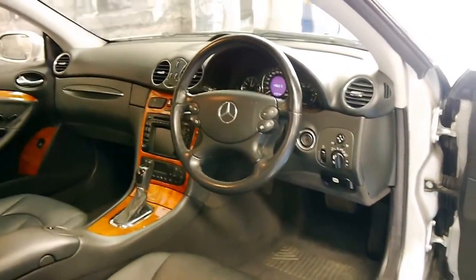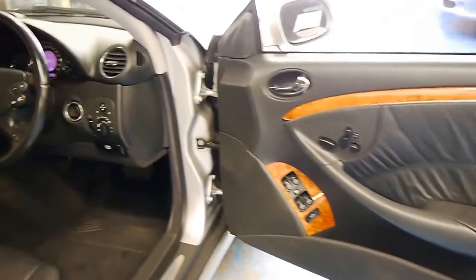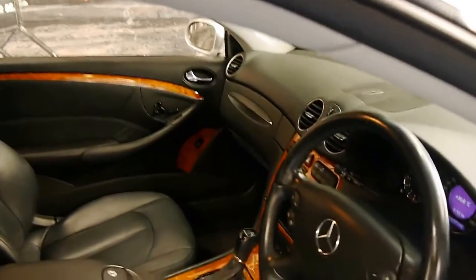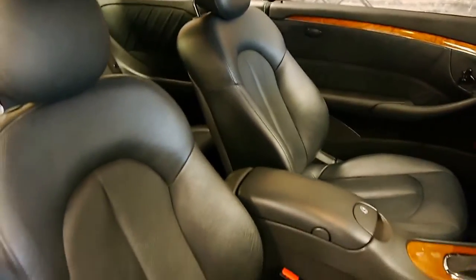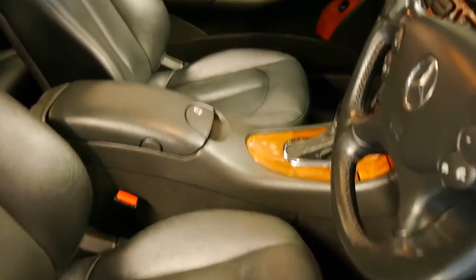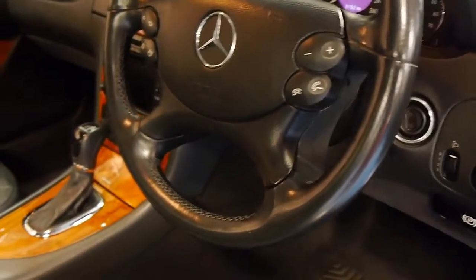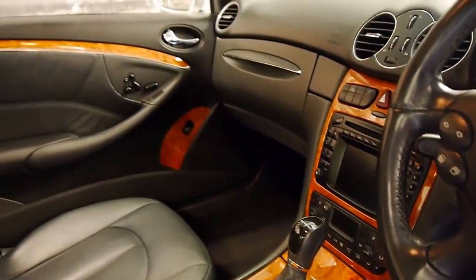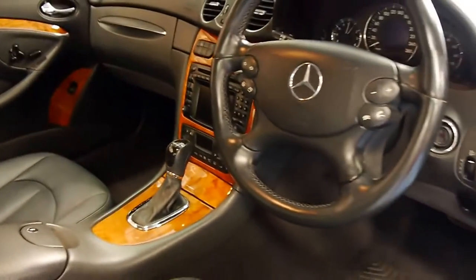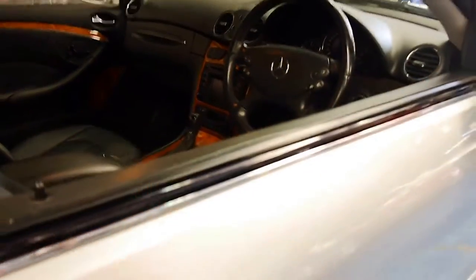It's an Elegance trim, you can see from all the beautiful timber. It's got two remote keys, navigation and factory parking sensors. The interior is also in immaculate condition — look at these seats. Right down to the steering wheel it's very good, all around the gear shift. The timber hasn't seen a lot of sun, which is great.